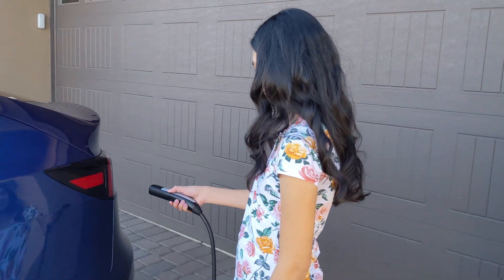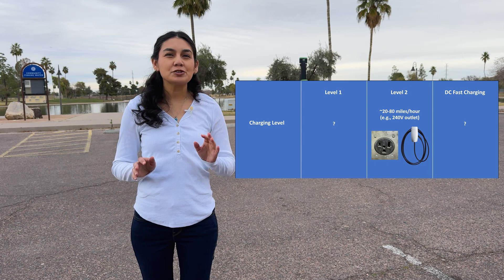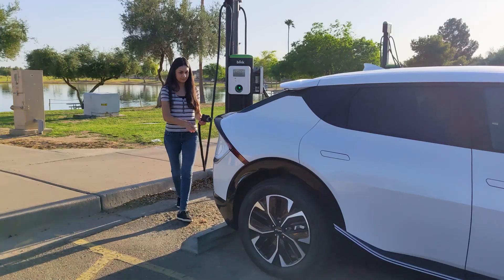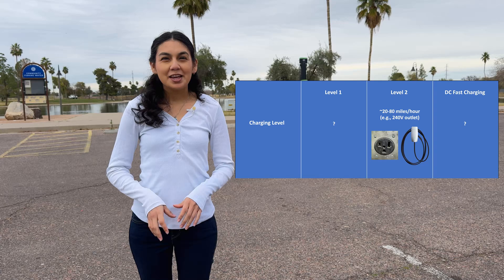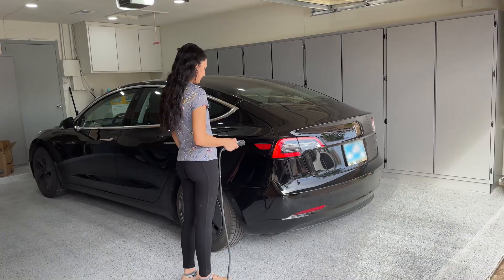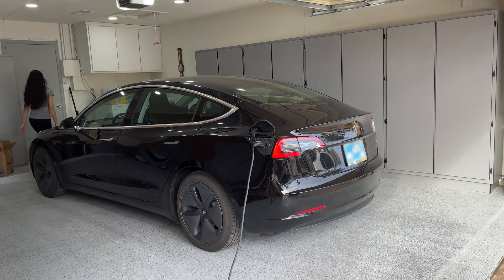Let's start with level two — it's the simplest to understand and has the least nuance. It's the best option for charging your car on a regular basis. These are normally 240-volt outlets, similar to an outlet you'd plug your dryer or electric stove into. They can also come in different forms, like a built-in wall unit, or outside at a shopping center or a park. With level two, you can get approximately 20 to 80 miles per hour of charge, depending on your car and the charger. This will get your car to your desired percentage in just a few hours. Typically people do their level two charging at night while asleep — you just plug in and go on with your day.